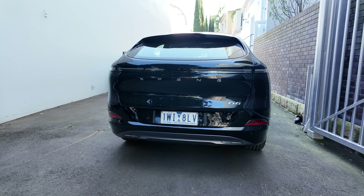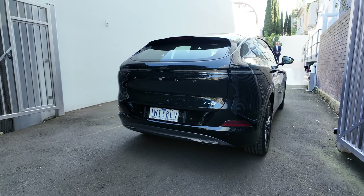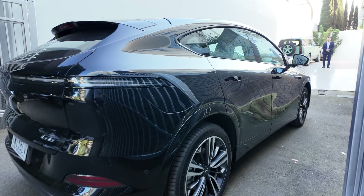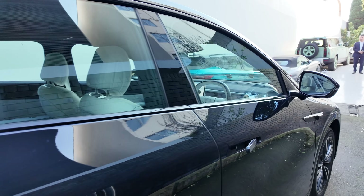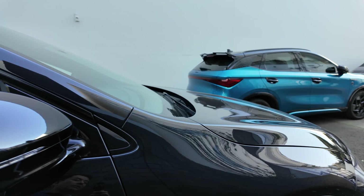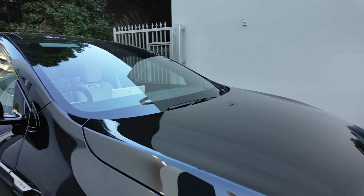Once we get a press car loan a bit later on, we'll do a full detailed review and walk-around, but for today we're just going to enjoy the drive — have a quick examination of the drive dynamics and soak it all in for the Xpeng G6.